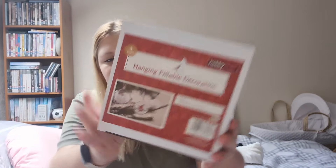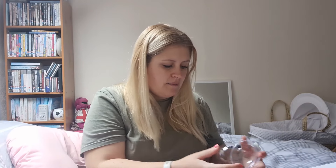Starting off with Hobbycraft, the first thing I picked up was these hanging fillable decorations. They come in a pack of four and it obviously comes as two halves — you pop what you want in there, put it together, and string it up on the tree. I thought these would make really nice gifts for next year with a little keepsake of baby girl in there.